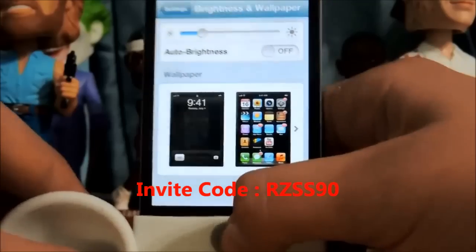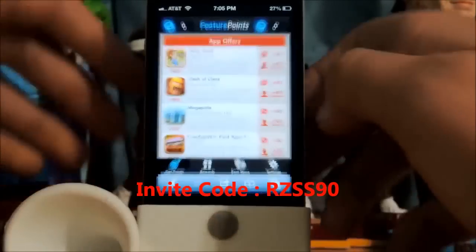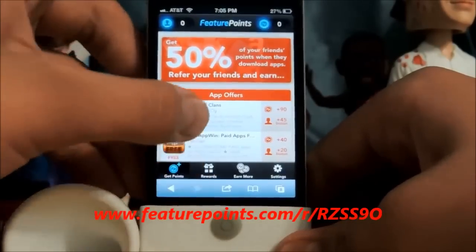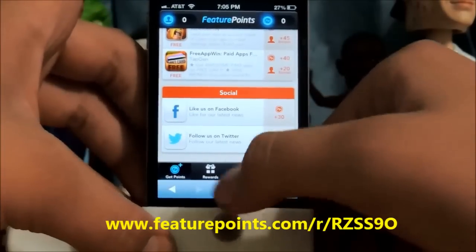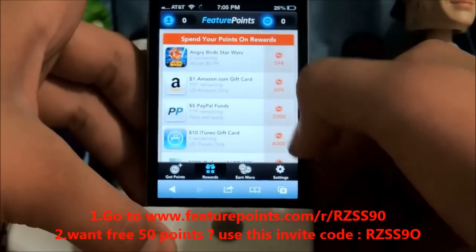Hey guys, so today I'm going to be showing you another way to get free gift cards or apps. Pretty much the same thing as free app slots, just in a different way. You download an app, or you socialize or whatever, and you can get any of these rewards.